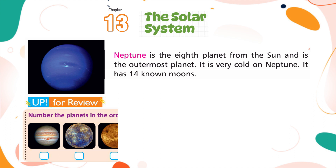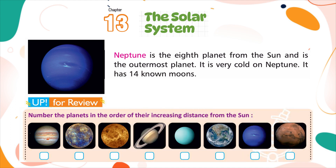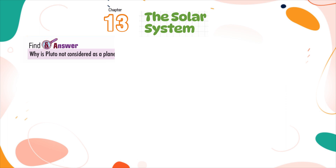Number the planets in the order of their increasing distance from the sun. Find an answer: Why is Pluto not considered as a planet and called a dwarf planet?